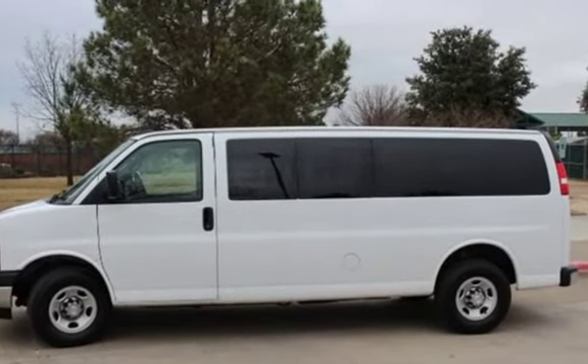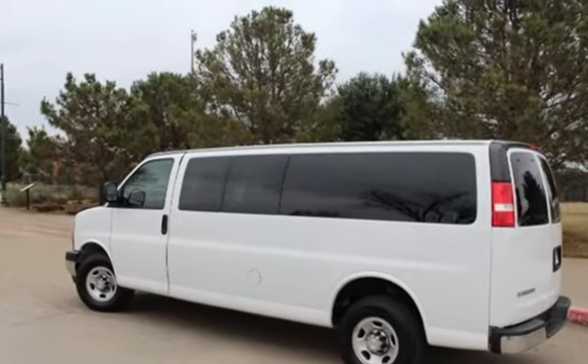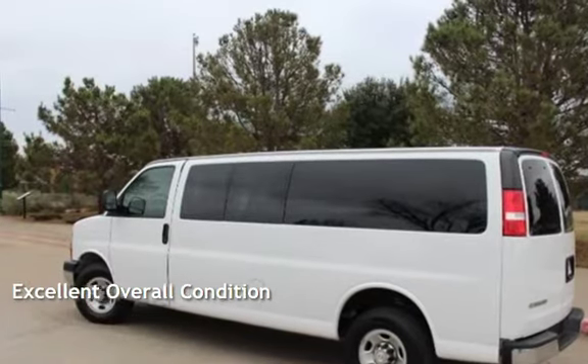This Chevrolet is a great value with less than 48,000 miles on the odometer. This vehicle is in excellent overall condition.